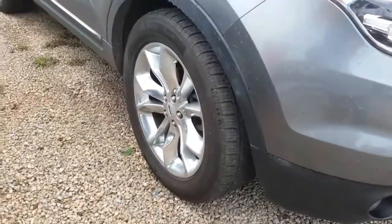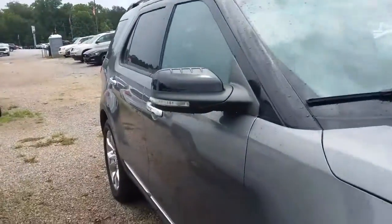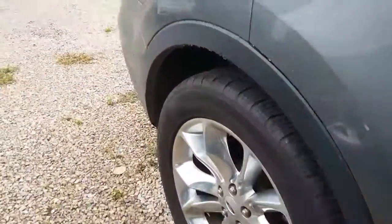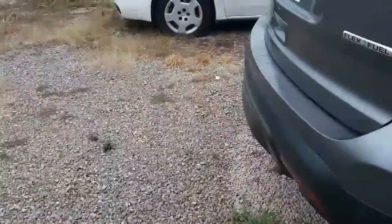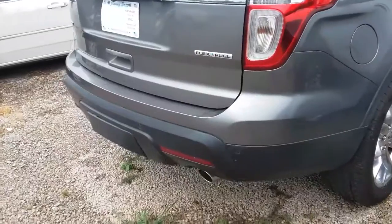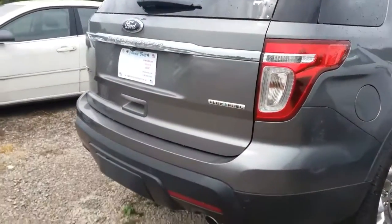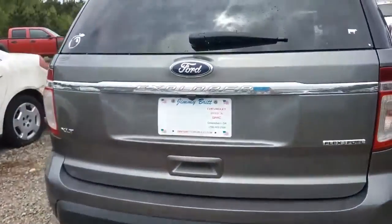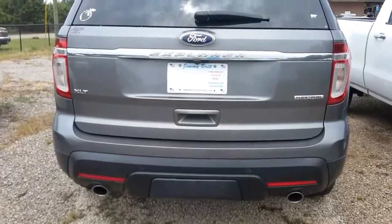It's got pretty good tires and rims. I'm pretty sure it's a fresh trade-in and I don't think it's been cleaned up yet, so let's keep that in mind as we take a look at it. Of course it's got your backup camera.